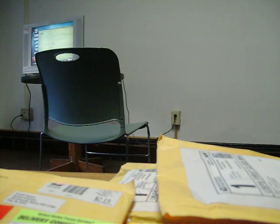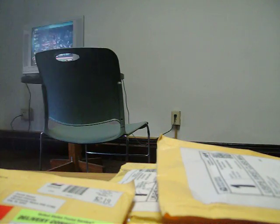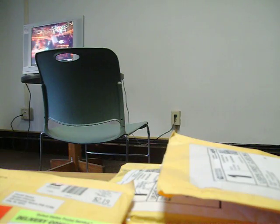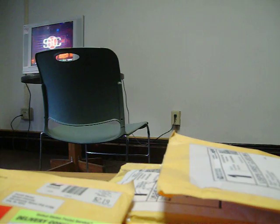He actually sent along a couple bonuses — thank you for those. First bonus card from 2009 Donruss Gridiron Gear, rookie of Patrick Chong, numbered 38 out of 100. And the other bonus — my fourth auto of him — from 2010 Sage, rookie auto of Aaron Hernandez. Appreciate that bonus, man, that's pretty nice right there.